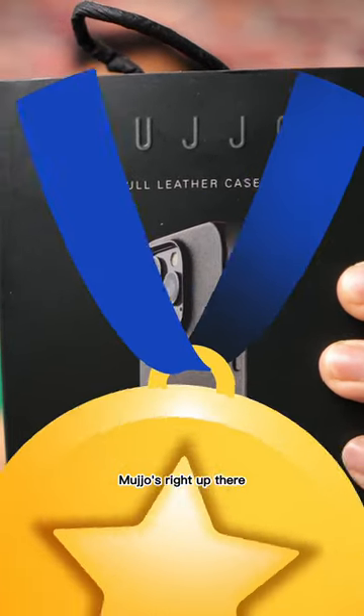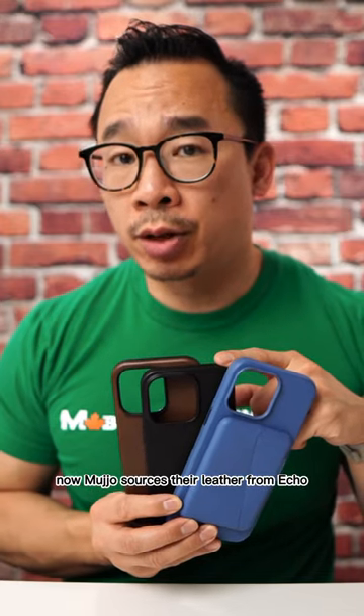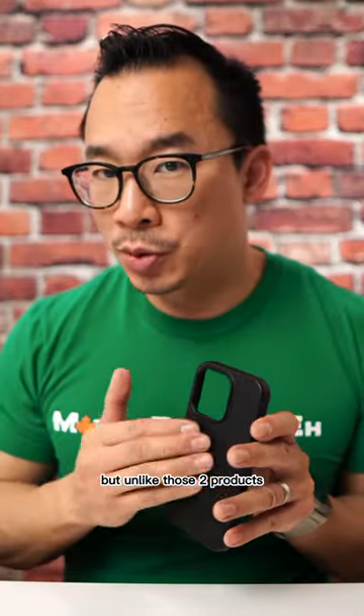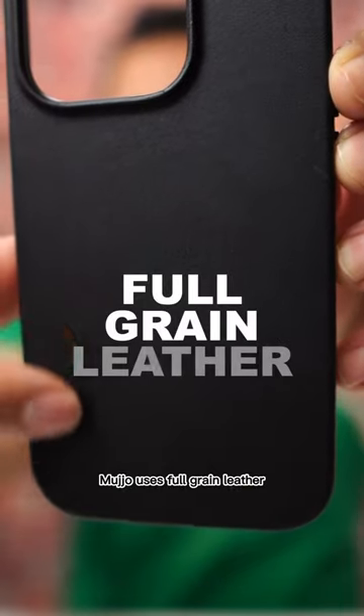When it comes to leather iPhone cases, Mujo is right up there. Mujo sources their leather from Echo, which is the same tannery used by Bellroy as well as Nomad, but unlike those two products, Mujo uses full grain leather.